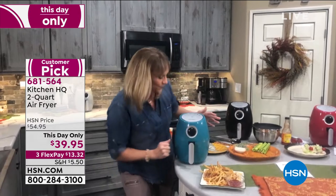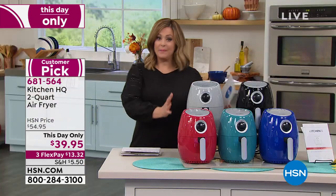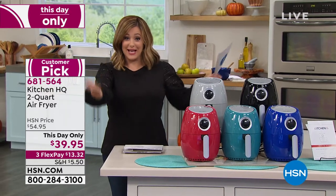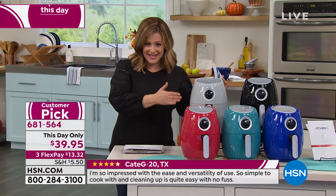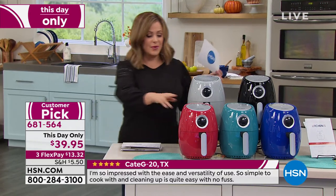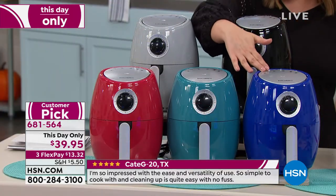The reviews on this one are stellar. People really love that compact size, because not everybody has a lot of mouths to feed. Maybe it's just you, or maybe you're cooking for you and your spouse. This is the size that you want with that perfect two-quart capacity. We've got the red, the silver, the teal, the black, and the blue.